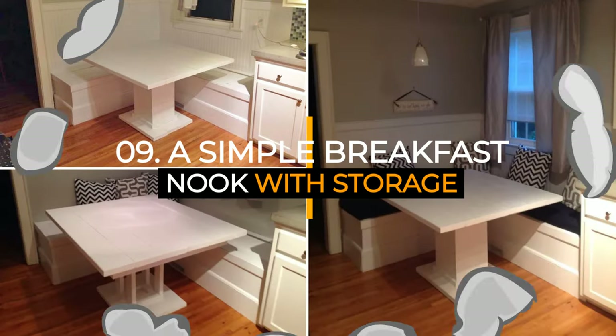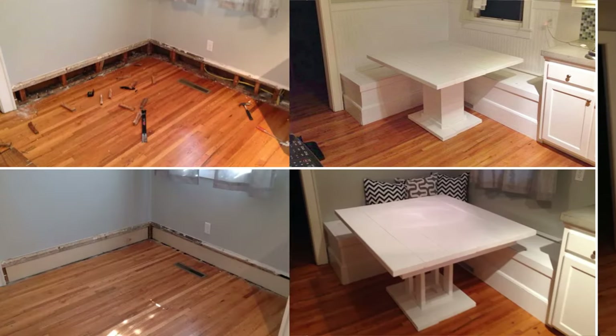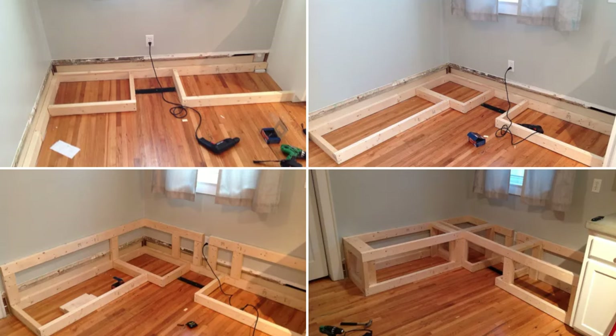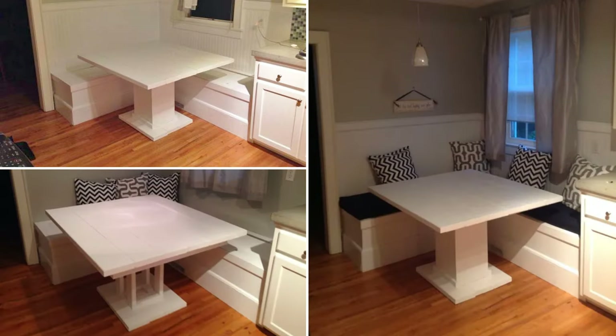Number nine: a simple breakfast nook idea with storage. This kitchen nook can accommodate more people, making it perfect for hosting a feast. To begin with, remove the baseboard off the wall to nail the base of the bench frame so they'll be sturdy. Then form the board frame following the 90-degree angle. Next, nail some plywood on the side and top of the seat. Bring in a DIY table to the spot. To polish the nook up, install wainscoting along the wall. Add cushions and pillows because they'll always be great for statement and style.